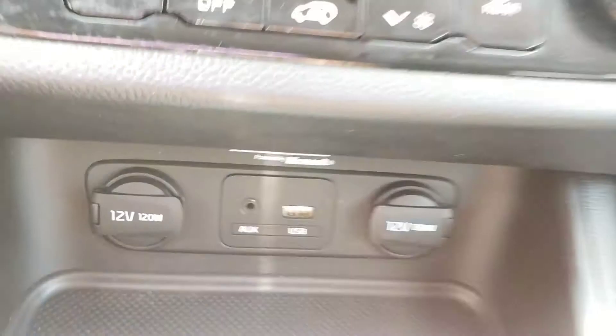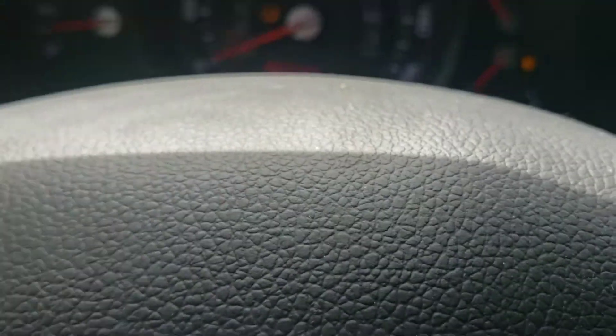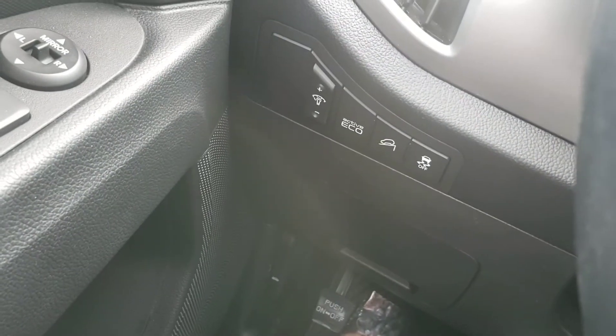It also has USB ports as well, cruise control. It's got 48,800 miles — eco, good stuff.